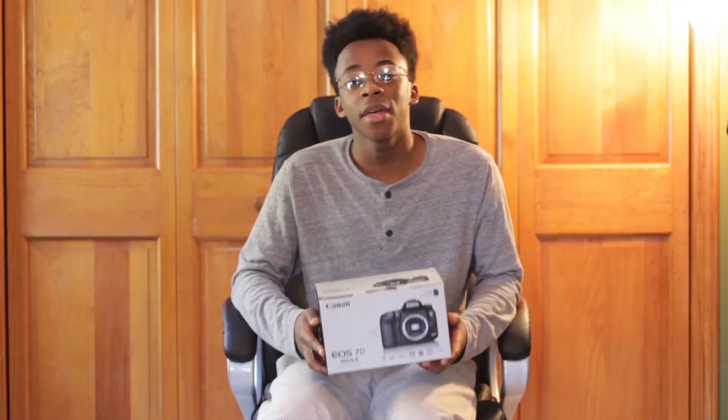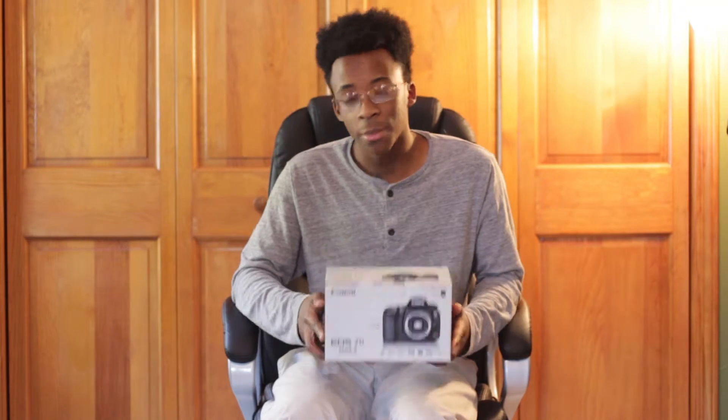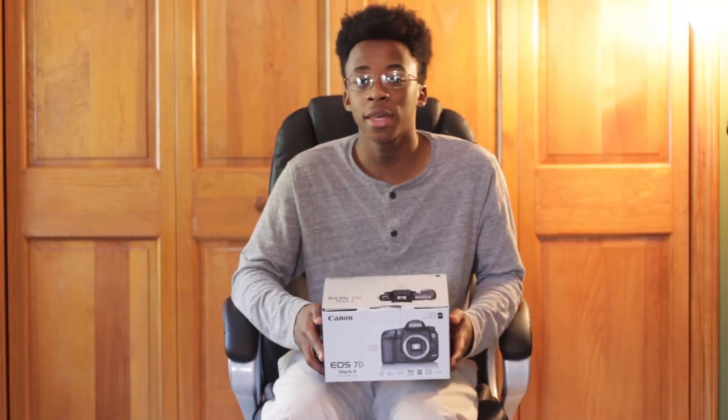Today we have an expensive DSLR to show off — the EOS 7D Mark II, or as it's better known by its street name, The Beast. This thing really lives up to the hypothetical name that I've given it. It comes with a lot of new and improved features, making it the proper successor to the Canon 7D.